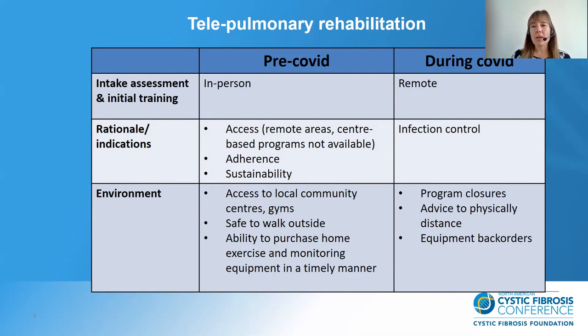We always had special infection control procedures for CF patients — their schedule is fairly inflexible, we can only have a couple of people in the room at a time. But now infection control concerns are for everybody. The rationale for remote rehab is preventing large groups coming together, and allowing patients to exercise closer to home in the safety of their own house. We know programmes have been closed, there is advice to physically distance, and it was hard especially in the spring for patients to get oximeters and exercise equipment to exercise effectively at home.